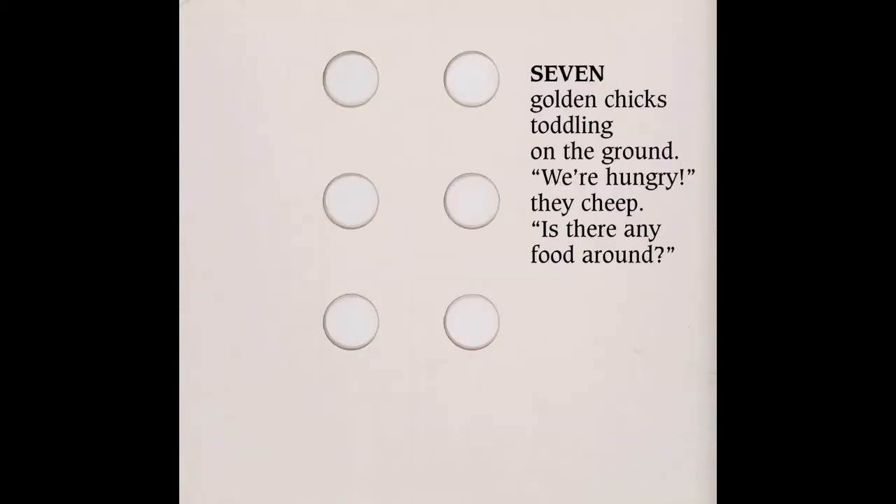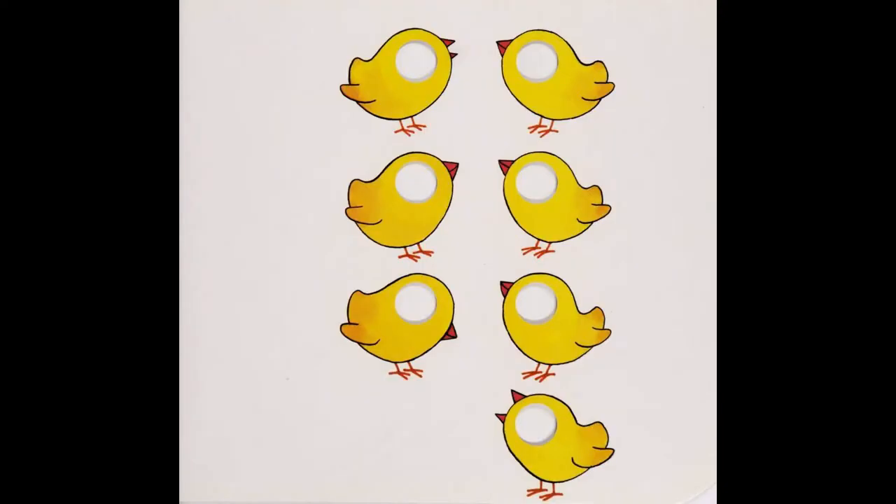Seven golden chicks toddling on the ground. We're hungry, they cheep. Is there any food around?